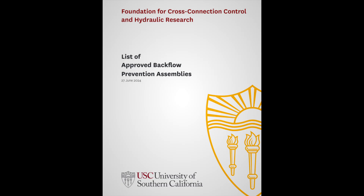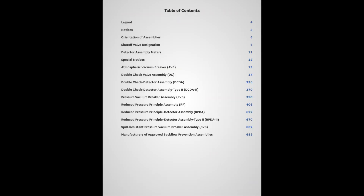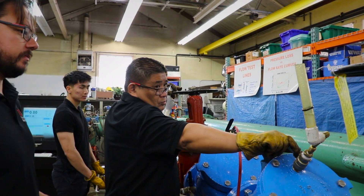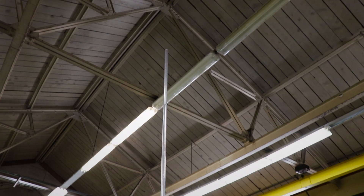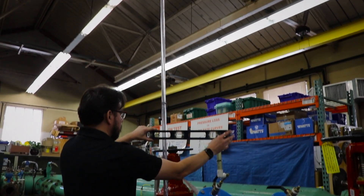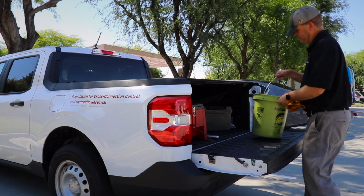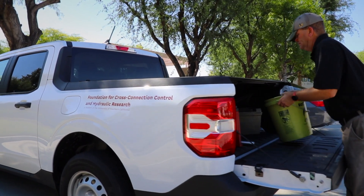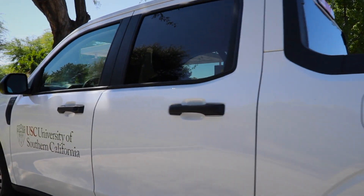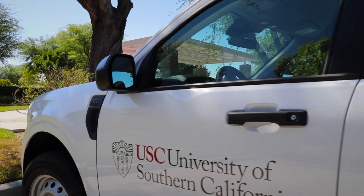The approved assembly is added to the USC list of approved backflow prevention assemblies, which is widely recognized as the industry standard, with many state and local authorities requiring USC-approved assemblies within their jurisdictions. By maintaining this rigorous approval process, the Foundation ensures that only the most reliable and effective backflow prevention assemblies are installed in water systems nationwide, protecting public health and safeguarding our drinking water supplies.